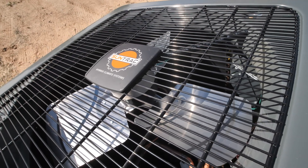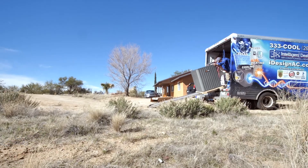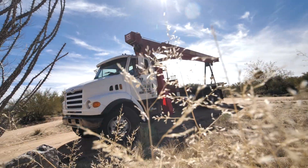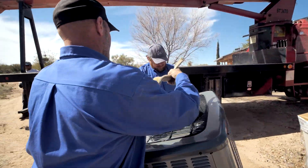Hi, my name is Andrew with Intelligent Design Air Conditioning Plumbing and Solar. We're here today to talk about SunTrack air conditioning systems. The SunTrack system is just amazing — we've been installing these for years, putting lots and lots of them in here in Arizona, and what it's doing for homeowners is reducing their utility bills.